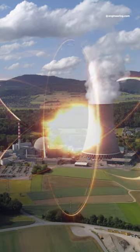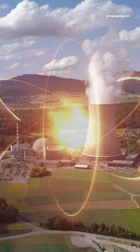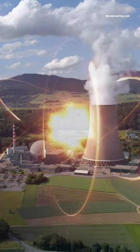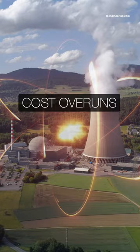Nuclear energy is enjoying a strong resurgence, but as large and expensive civil engineering projects, nuclear power plants have two major drawbacks that are unrelated to nuclear technology itself: cost overruns and lengthy build times.